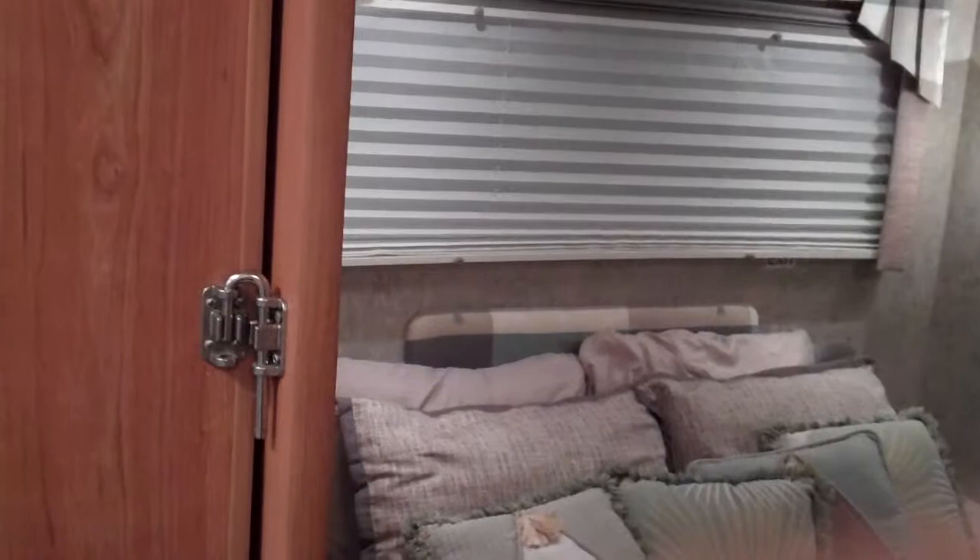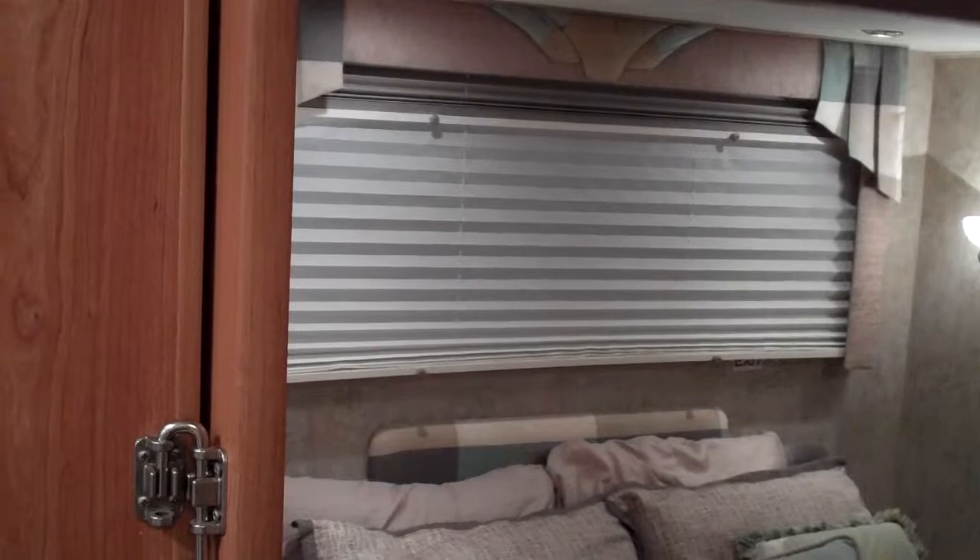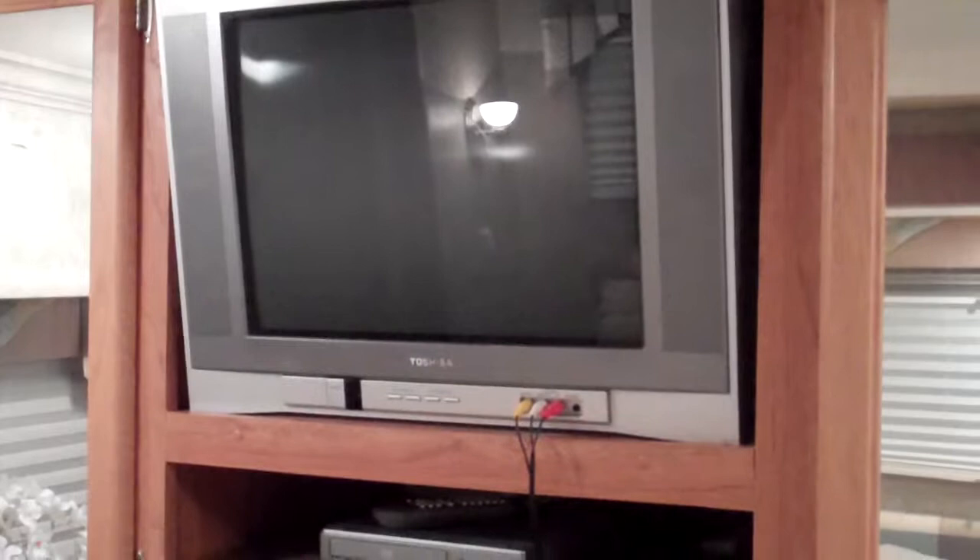There's a queen size bed with windows that have darkening shades on top — they're not completely dark but they do give a tint. There's the same setup in the back as well. The TV back here is just a standard TV; it ties in with the satellite, though I could never figure out how to connect it to just HD or another cable network. It does have a DVD player, so you can watch satellite or DVDs back here.